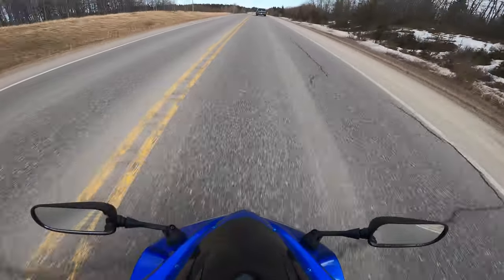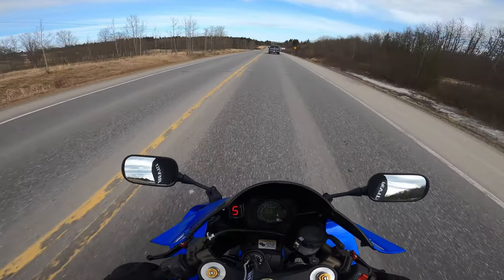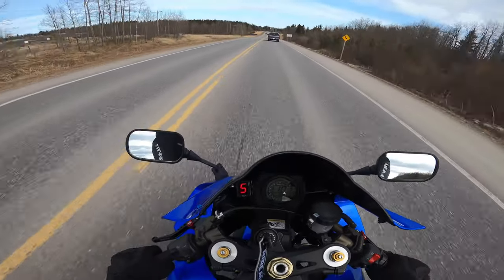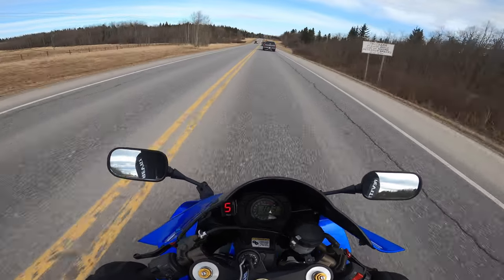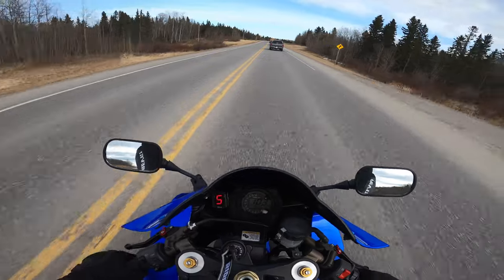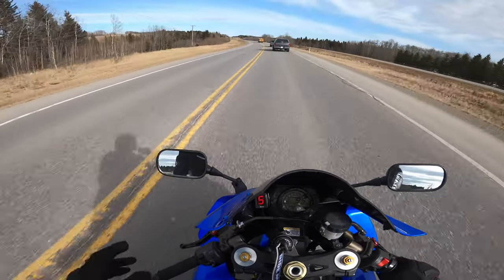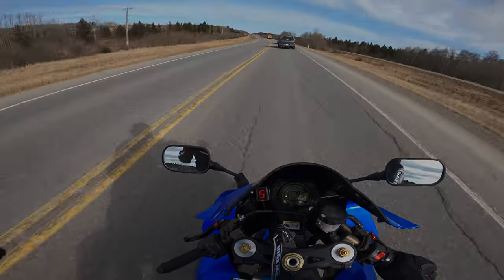It feels so good! I love being out on the bike. I just got my heart pumping and feel good — that adrenaline hit. Love that rush for sure. But anyways guys, thanks for watching and be sure to ride safe.